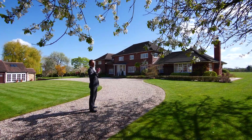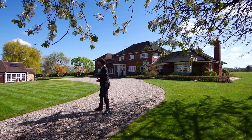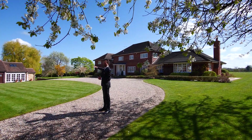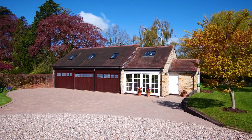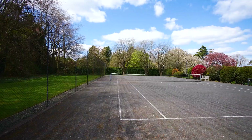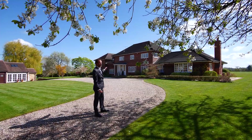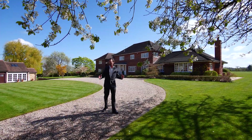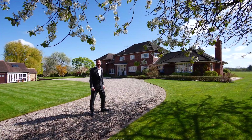Absolutely stunning place, set in nearly 12 acres. The house is well back off the road. You can see we've got this beautiful sweeping drive, lots of parking. There's a separate barn with a triple garage, self-contained apartments above, a tennis court, beautiful gardens — fabulous accommodation. Really is a superb spot. So I'm absolutely delighted to be here today. Let's go inside and have a look around.